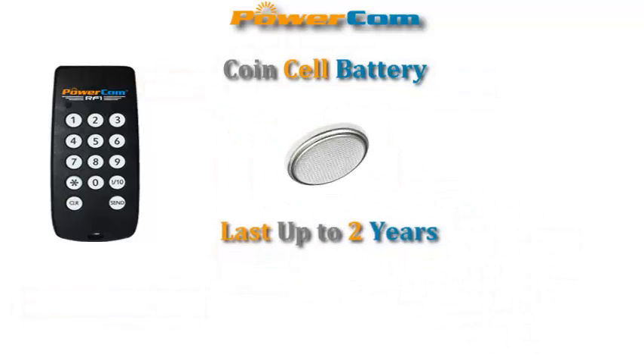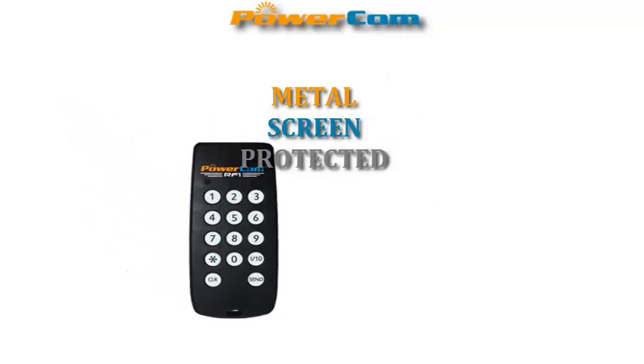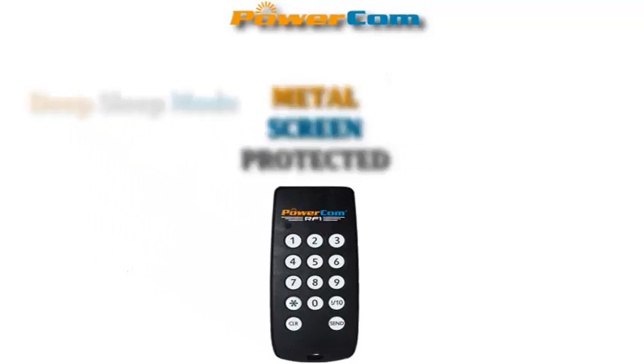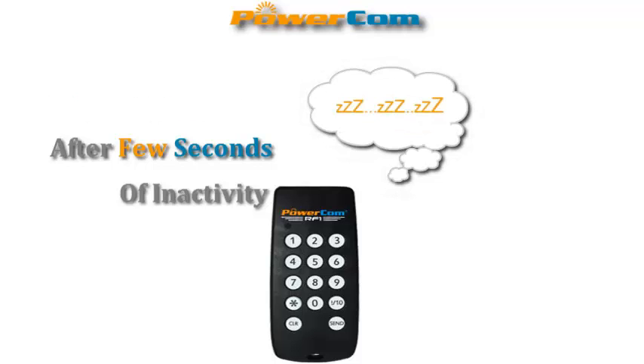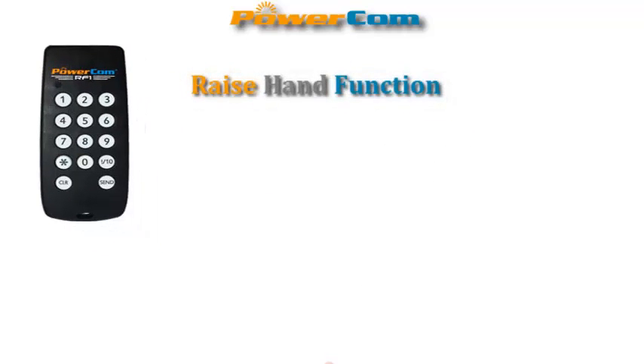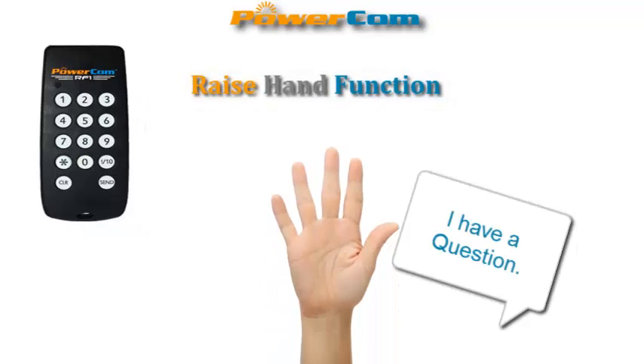Battery life lasts for 2 years and durability is ensured because of the metal screen. It goes to deep sleep mode after a few seconds of inactivity. It has a raise hand function which alerts the presenter when a participant has a question.